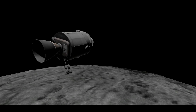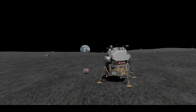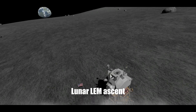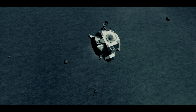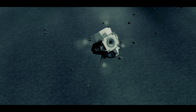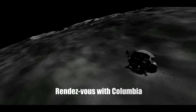Tranquility Base, Houston. Roger — our guidance recommendation is PINGS and you're cleared for takeoff. Proceed. Very smooth, very quiet ride. Eagle, Houston — you're looking good. Distance now between the two spacecraft: 38.6 nautical miles, closing at a rate of 110 feet per second. Eagle, Houston — you're looking good at two minutes; pings, AGS, and MSFN all agree.